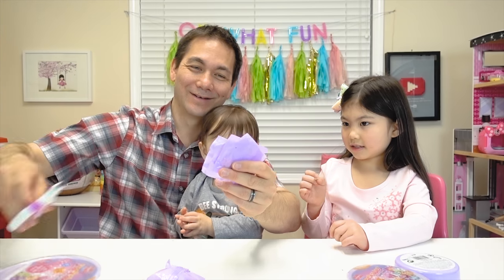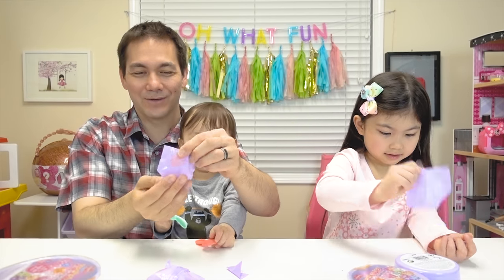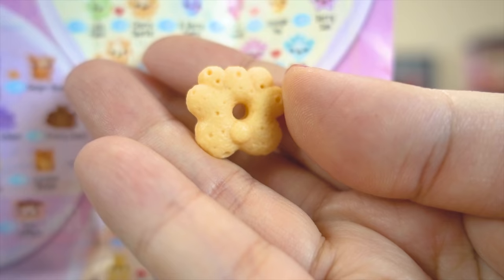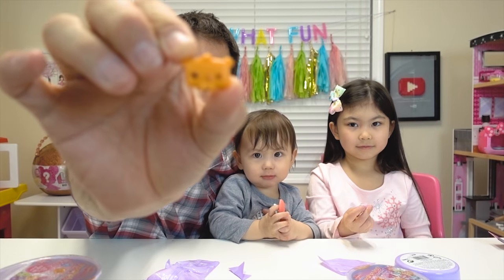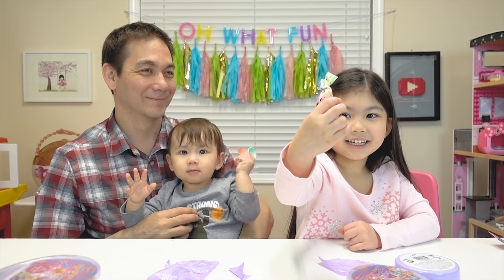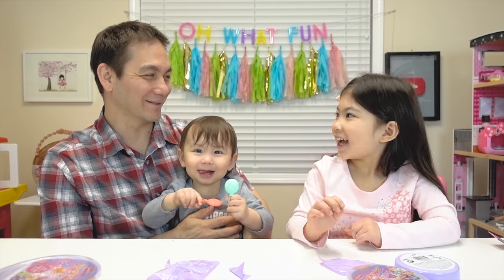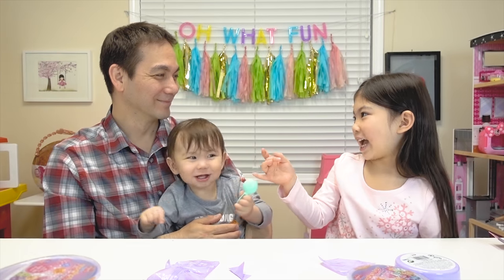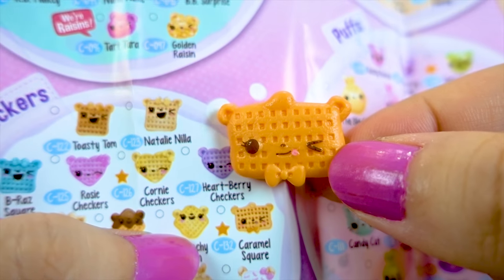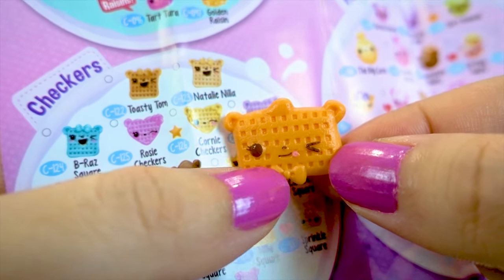Three more! One for Melody, one for Mommy, and one for Daddy and Koa! We got another Nilla Clover - she's a ring! Team Daddy and Koa got a checkers! And Team Melody got a circle cereal! This one's new - it's Caramel Square from the checkers category! I love the little bow tie!